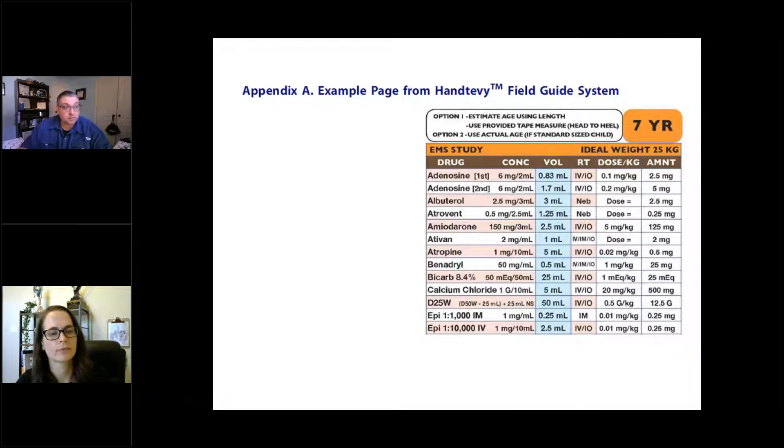Their primary outcome was the percentage of correct doses. They defined a correct dose as administering any dose within 80 to 120% of the field guide dose by age. They indicated this was consistent with prior literature and relates to the therapeutic window of these medications.